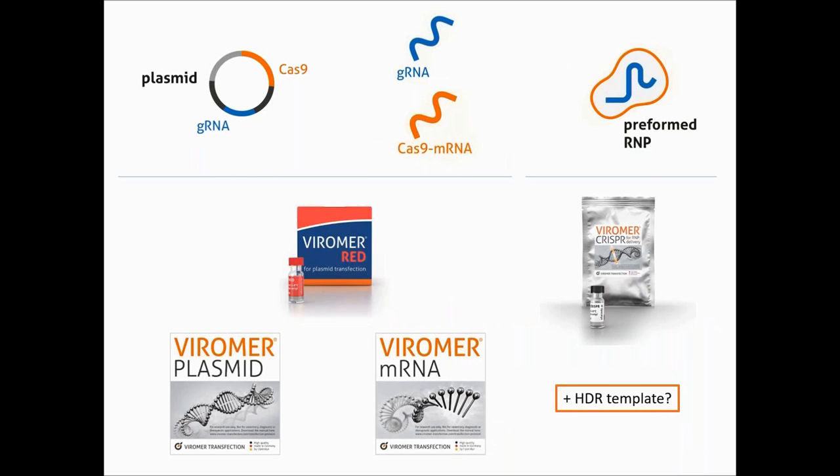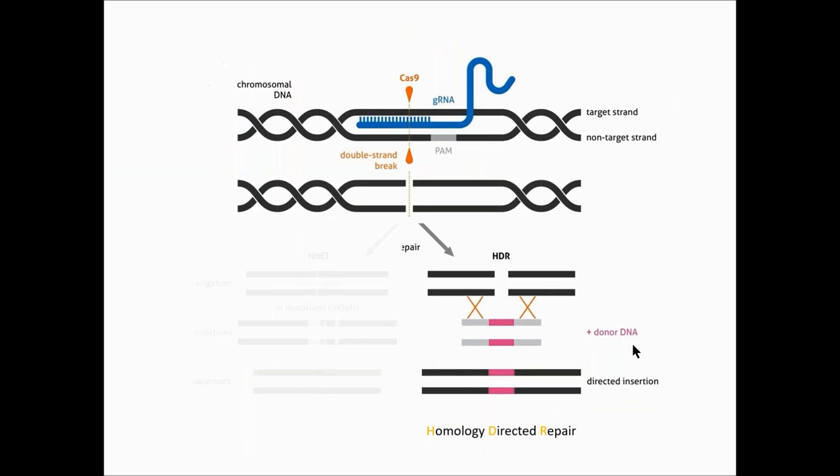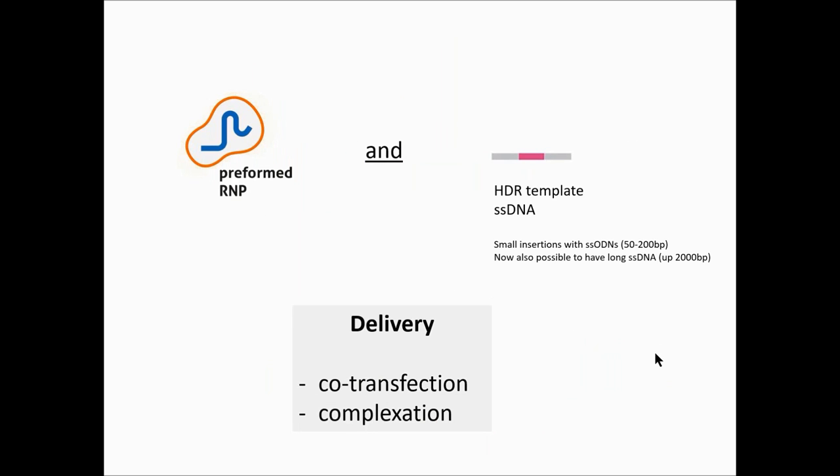Let's make a summary. I showed you how different Viomers can work for plasmid, mRNA, or RNP delivery. But to be complete, we wanted to know if Viomer CRISPR could be used for HDR-mediated editing, which means adding a donor DNA into the transfection mix. As reported recently, the best way is to introduce small insertions with single-stranded DNA, even if long DNA are also used. In terms of delivery, it means either forming a complex with the RNP or simply doing a co-transfection.